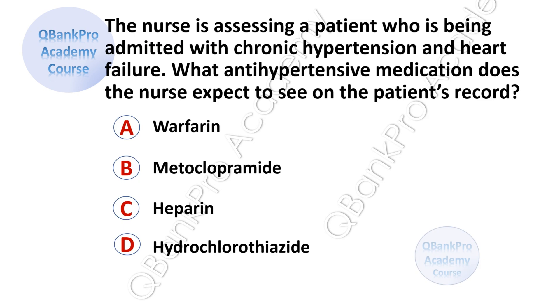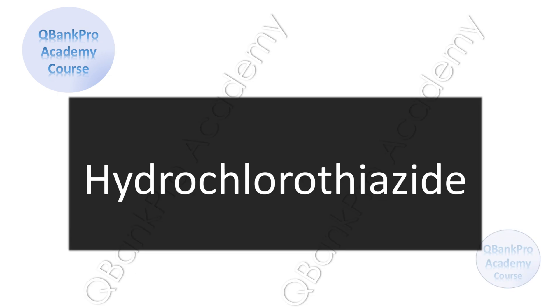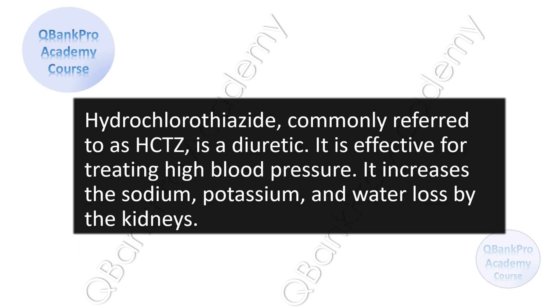The nurse is assessing a patient who is being admitted with chronic hypertension and heart failure. What antihypertensive medication does the nurse expect to see on the patient's chart? A, Warfarin. B, Metoclopramide. C, Heparin. D, Hydrochlorothiazide. The correct answer is hydrochlorothiazide, commonly referred to as HCTZ. It is a diuretic.